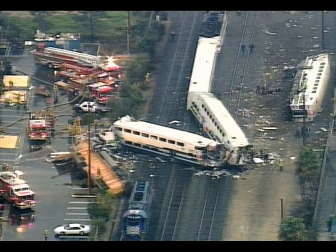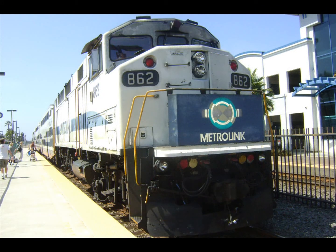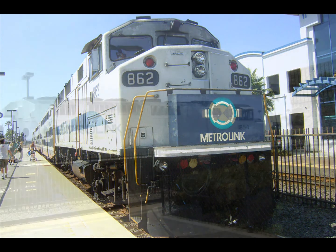Two crashes — in Glendale in 2005 and in Chatsworth in 2008 — have killed 36 people. One collision involved an SUV on the railroad tracks; the other, a train engineer texting on his cell phone. Keith Milhouse of the Metrolink board says the new train cars are essential to the rail system's safety overhaul.